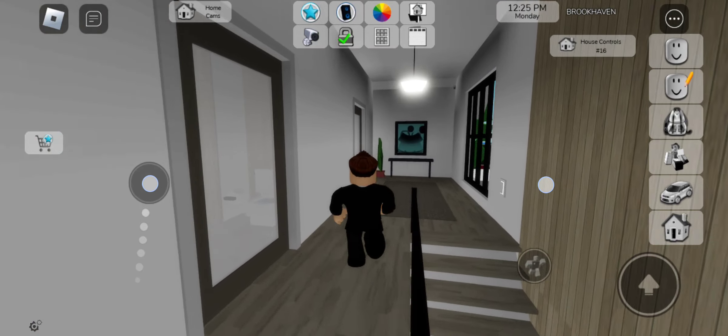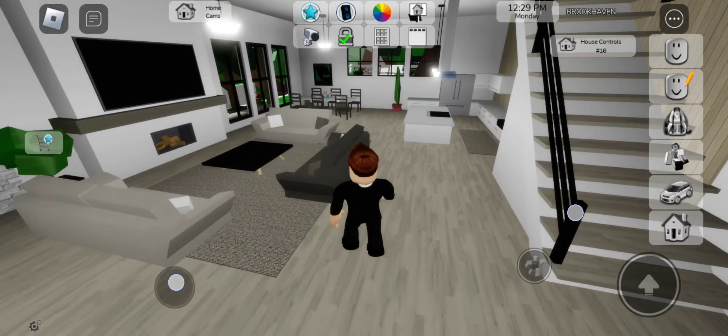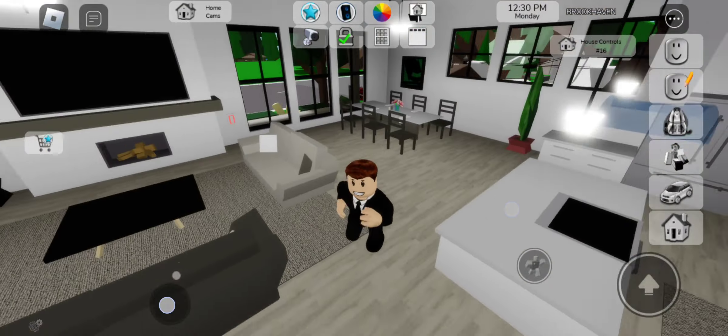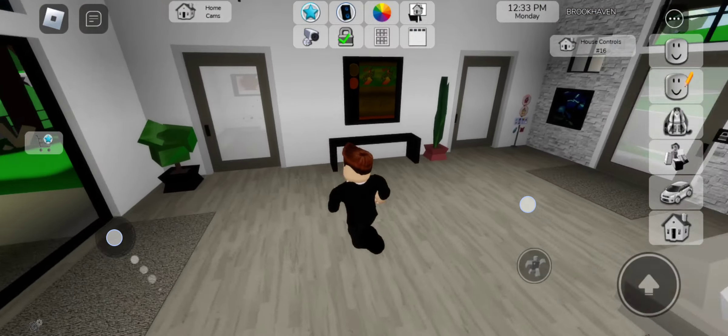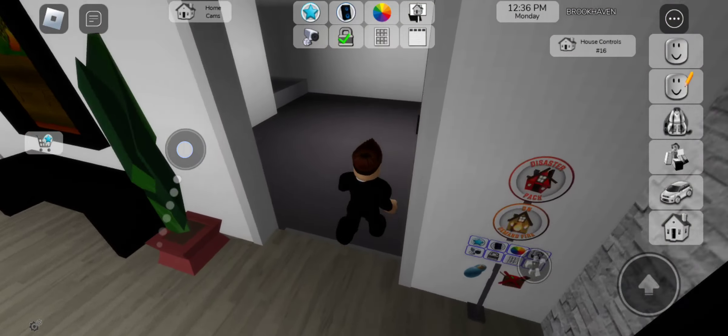Let's explore downstairs. Living room, kitchen, dining, and table. Another bathroom and the garage.